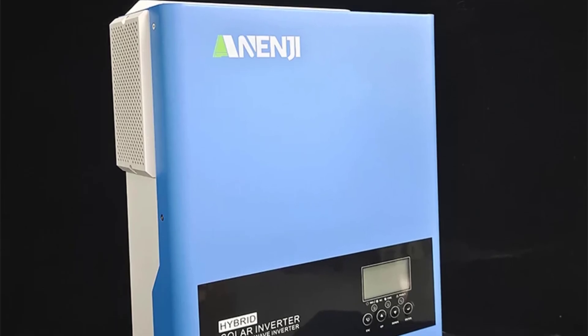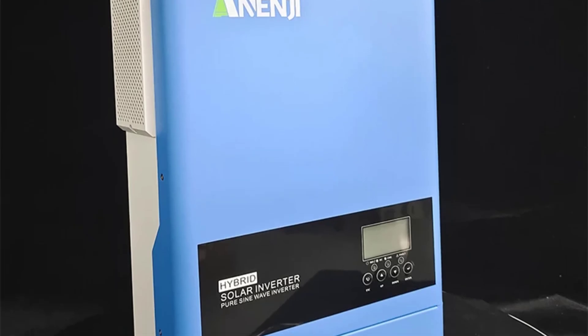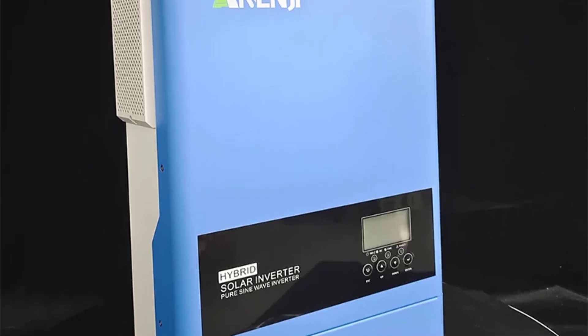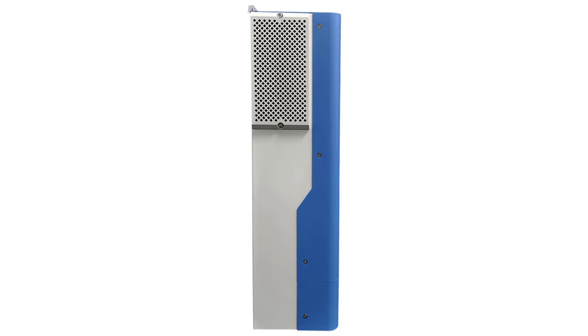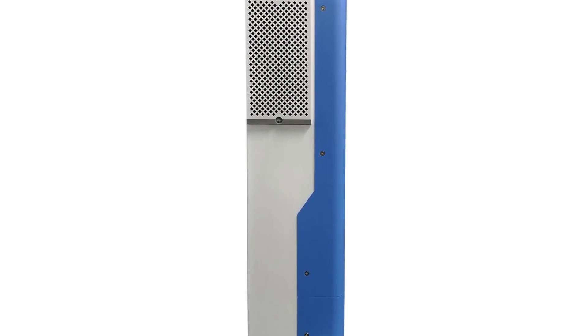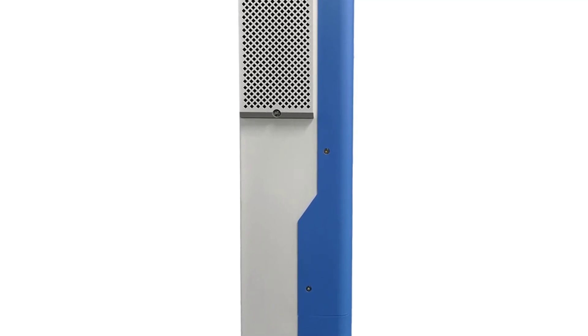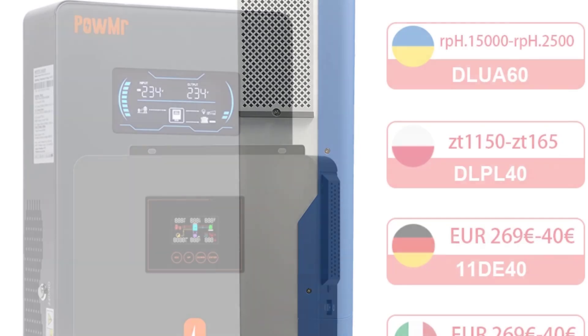The ANJ6200W features a pure sine wave output, ensuring clean energy for your appliances. The inverter is smart device compatible and supports communication via Wi-Fi or RS232/RS485. With its ability to work without batteries, it's a flexible and cost-effective solution for your solar system.